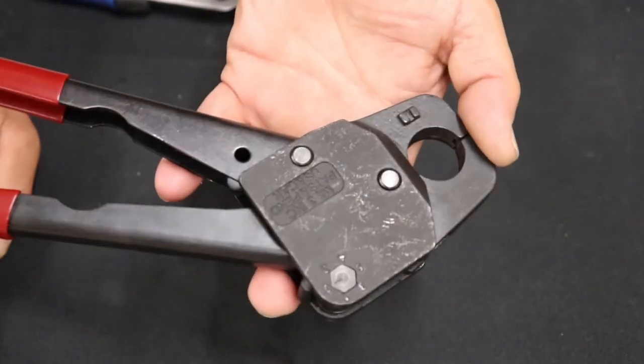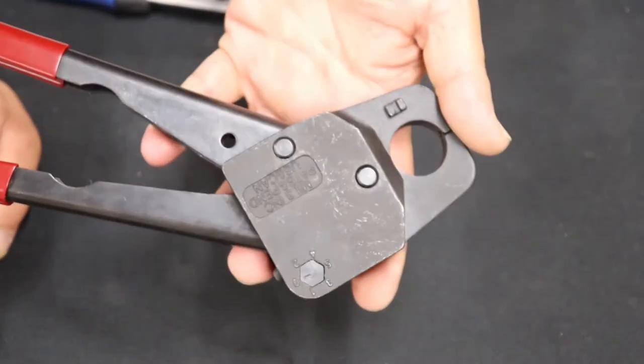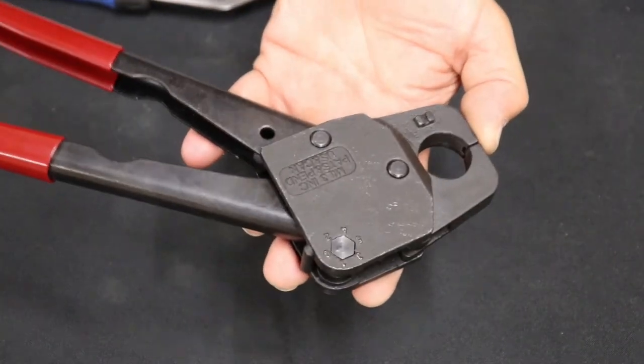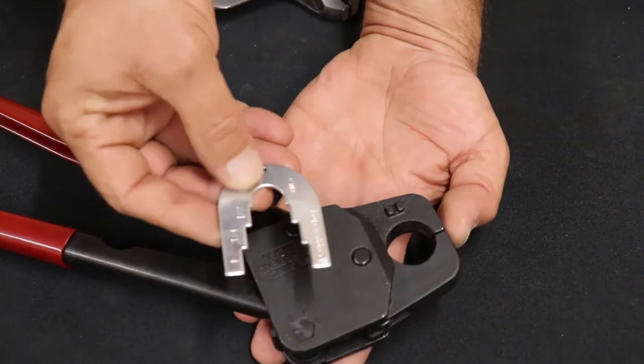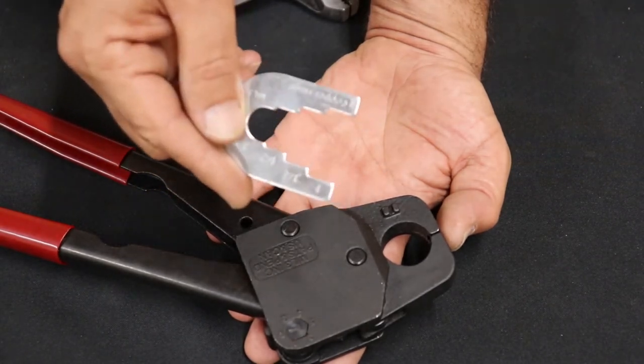You do need to calibrate these things — at least test them often. Our company policy is: check your first crimp of the job and check your last crimp of the job with your go gauge.